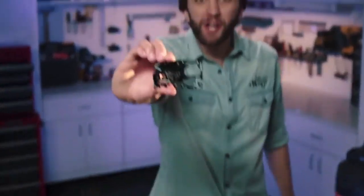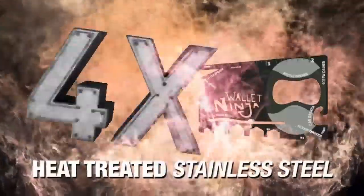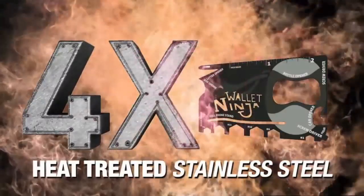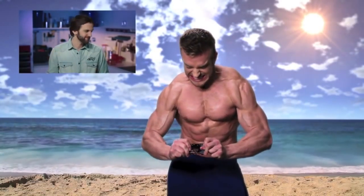We just took all this and put it into this. Wallet Ninja is made from four times heat treated stainless steel — four times — guaranteed to never rust, bend, or dull. And to prove the power of Wallet Ninja, we invited fitness personality James Ellis to try and bend it. Yeah, I thought so.